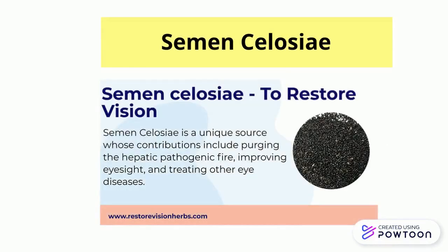Semen Celosi is a unique source whose contributions include purging the hepatic fire, improving eyesight, and treating other eye diseases.